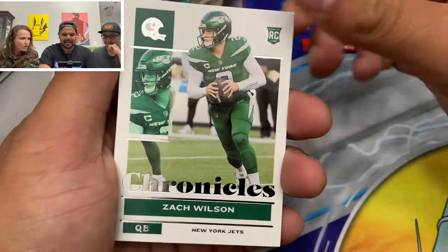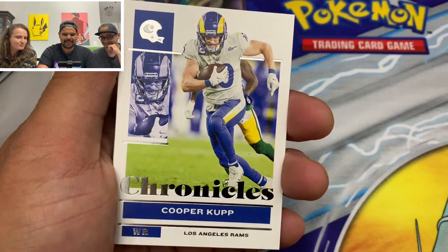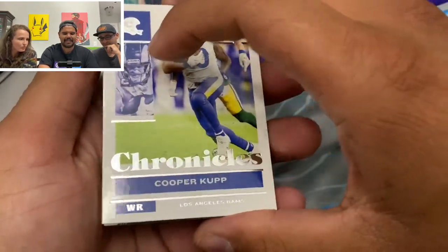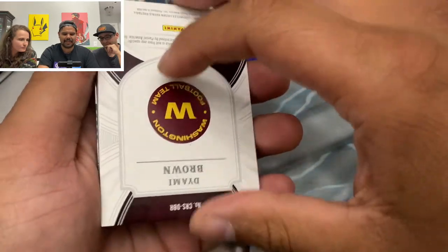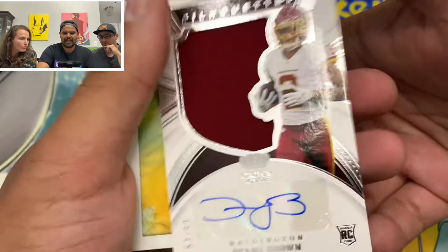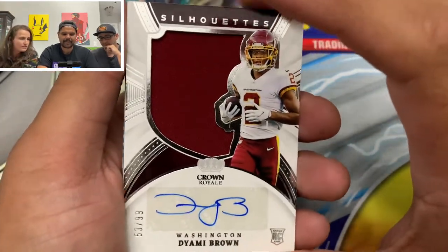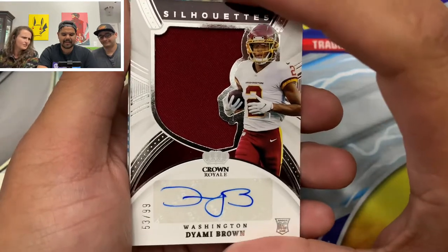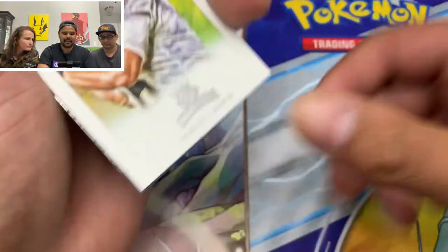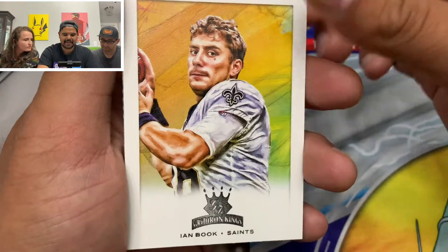We got a Zach Wilson, and a Cooper Cup. Oh, we got one of our first autos here — Deami Brown from the Washington Football Team. RPA, let's go. Deami Brown, out of 99. That's a sweet card. We got an Ian Book, Gridiron Kings. That's sick.